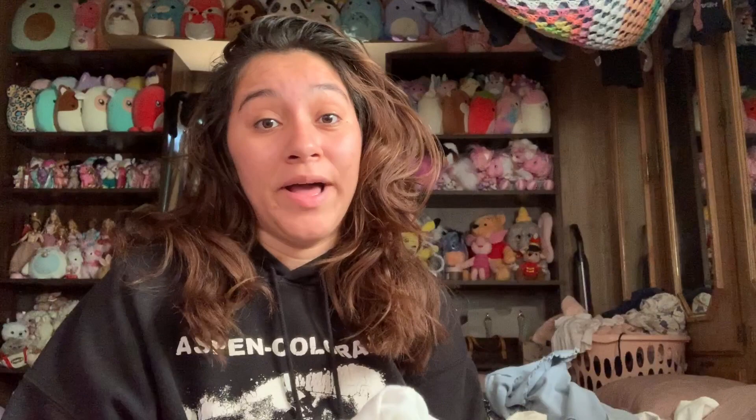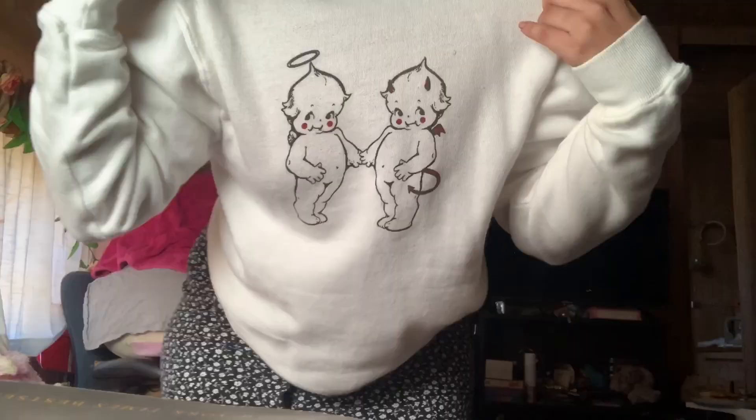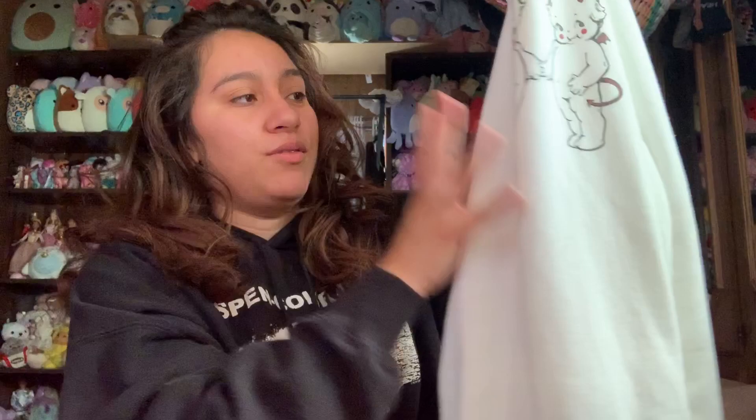Super oversized and it already feels worn-in and soft, which I like. The second sweater I got is something I've been wanting for a while — this little white sweater with a double baby angel cherub print. The cherubs have little red dots on their cheeks and they're holding hands — so cute! This was $40 and I'll definitely be wearing it during fall and winter. It's one of my staples from now on. I love the print, it's so kawaii.